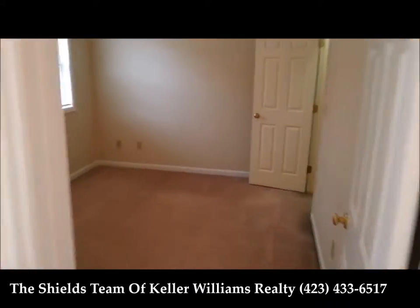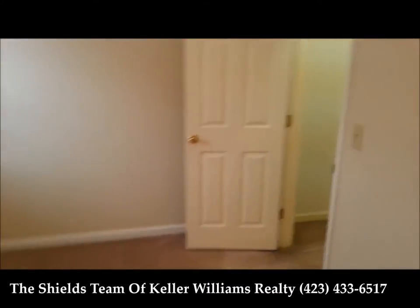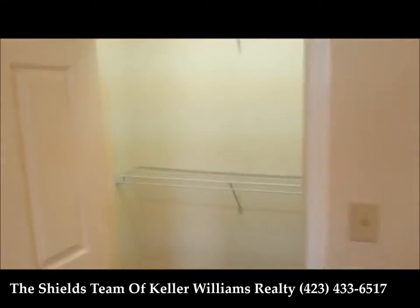This is bedroom 3. Good size bedroom, with a little bit deeper closet.